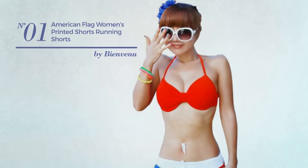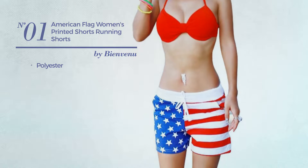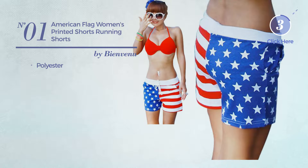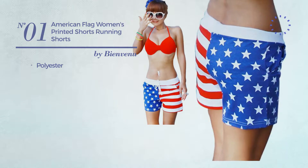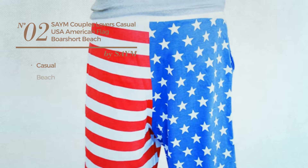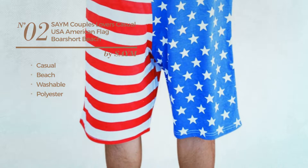Number 1, produced with polyester. Available in two other colors. Number 2, a casual beach shorts. Produced with washable polyester. Available in two other colors.